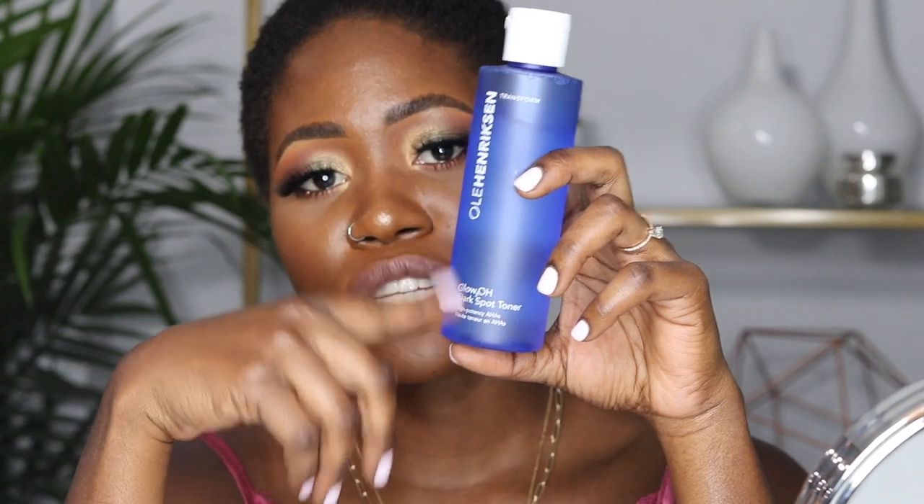The next toner I use is specifically for nighttime only — you don't want to use it during the day because it's very strong and exposes your skin to the sun. This is the 'Glow2OH Dark Spot Toner,' and I got it because it helps with dark spots. If you have very sensitive skin, I'd use this every other night because it contains alpha hydroxy acid, which increases the skin's sensitivity to the sun. When I first started using it, I expected my skin to feel like it was burning, but surprisingly I never had that reaction — it just feels normal.